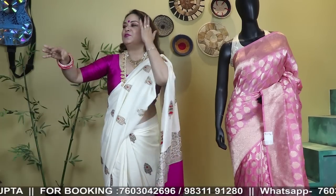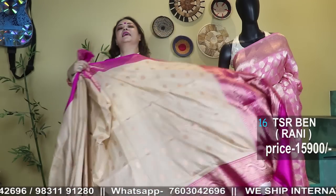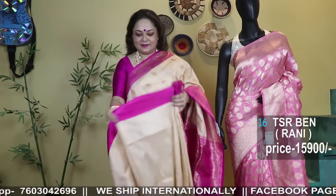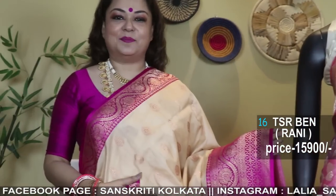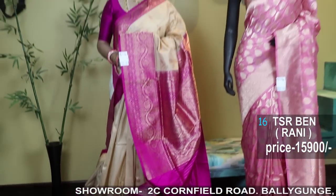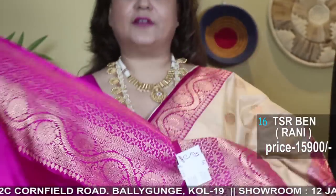Look at how it goes with the blouse piece — we can understand how it will look with the silk blouse piece of the saree. Look at the color combination — virgin color tassar, beautiful saree! Don't forget to subscribe to our channel — it's almost our 500th video, one video short of 500.